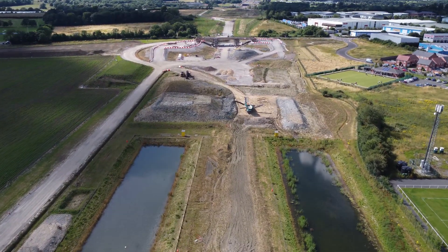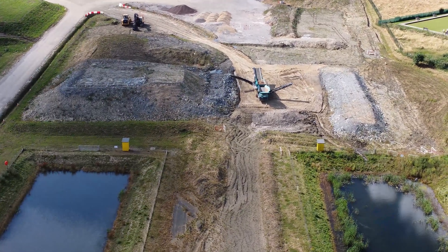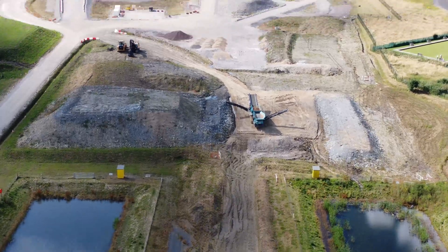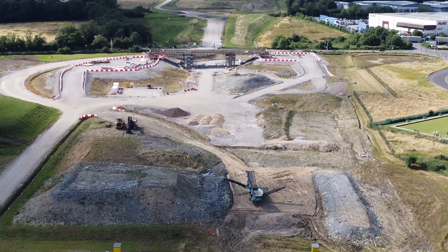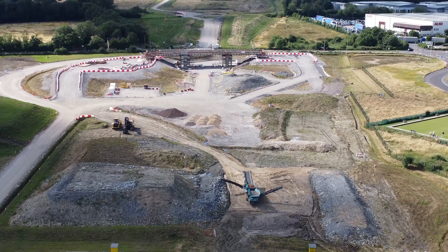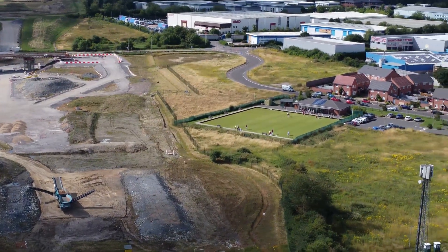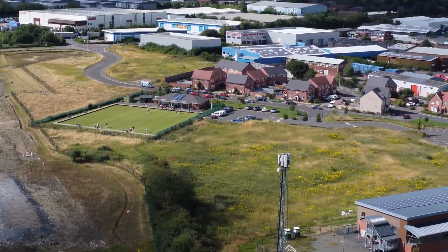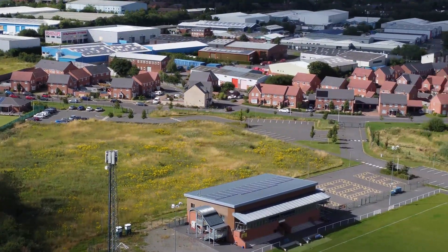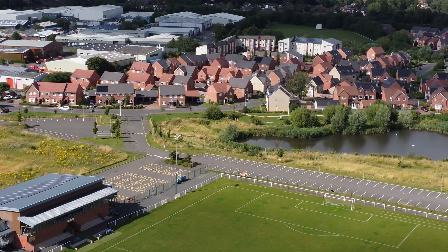Yeah, it's intriguing this sight. I'm going to have to go and have a look and see what it actually is - I've not seen anything like this before. There's the bridge in the distance. So yeah, we'll end this one here.